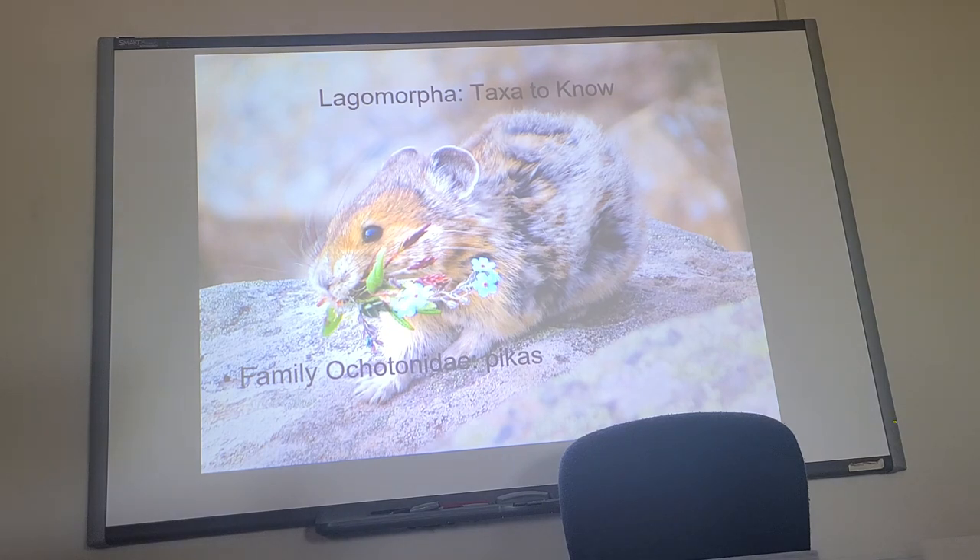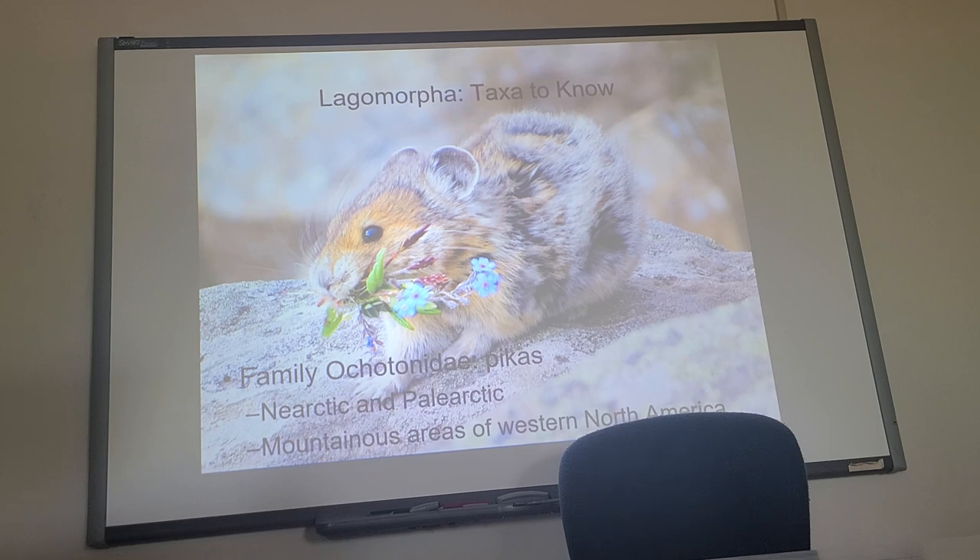The other family I want to talk about is Ochotonidae — the pikas. This is a pika, and it looks much more like a rodent than it does a rabbit, but it is a lagomorph. Where do we find these? They are nearctic, but not nearctic like here — really far north nearctic, up in the mountains, and over in the palearctic as well. They're in the Colorado mountains, primarily in the Rockies, and in the coastal range of Oregon and Washington.